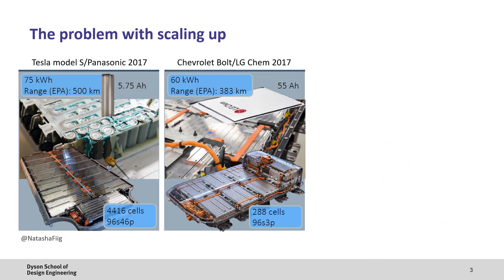However, with any new technology, there's a number of challenges that need to be overcome. Here you can see two example battery packs. In the first example, a Tesla Model S, which uses cylindrical cells from Panasonic, has a 75 kilowatt hour battery pack giving approximately 500 kilometres of range, and consists of around 4,000 cells built into a 96S 46P configuration — that's 96 cells in series and 46 cells in parallel. In the other example, the Chevrolet Bolt uses pouch cells from LG Chem and has a 60 kilowatt hour battery pack providing approximately 380 kilometres of range, made up of 288 cells in a 96S 3P configuration.